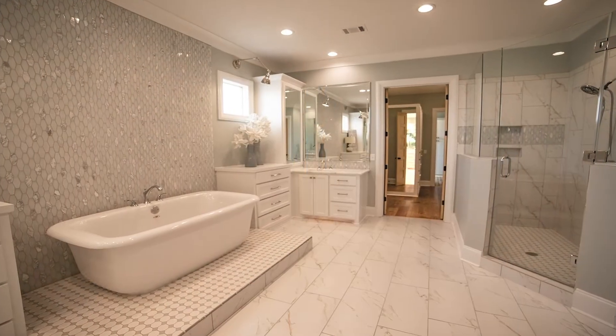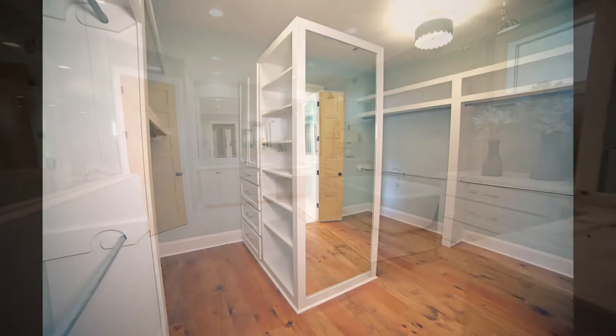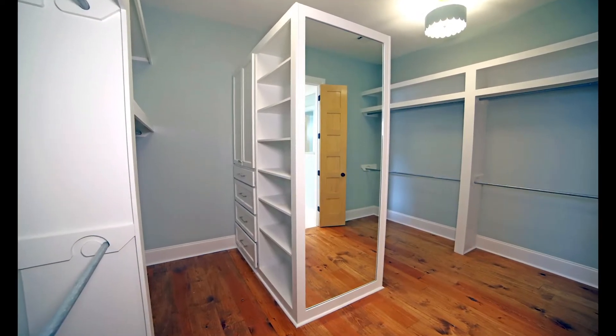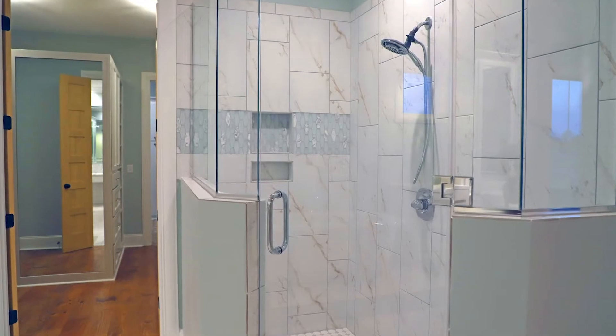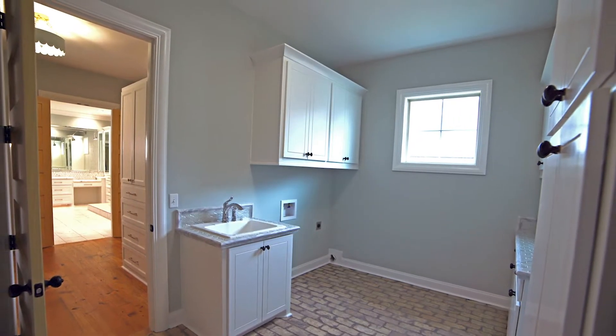When you walk into the master bath you will feel like you just entered a spa. This master closet has so much storage — it's all you need. The best feature is the flow that goes from the master bath through the closet into the laundry room.